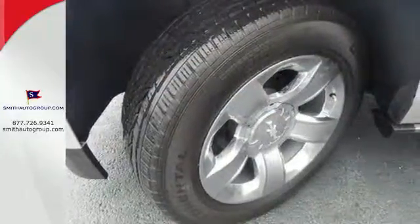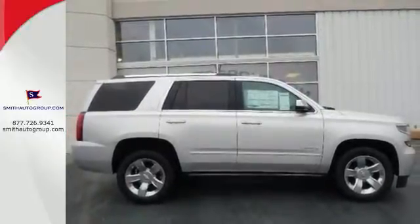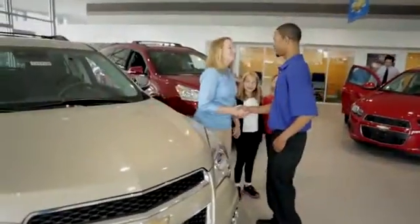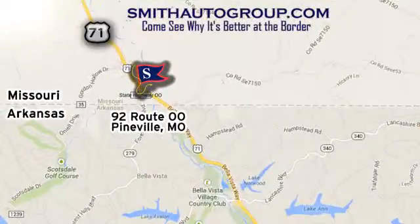Handle the demands of the road in this rugged Tahoe. Test drive it today. Come see why it's better at the border. We are conveniently located at 92 Route 00 in Pineville, Missouri. Online at smithautogroup.com.